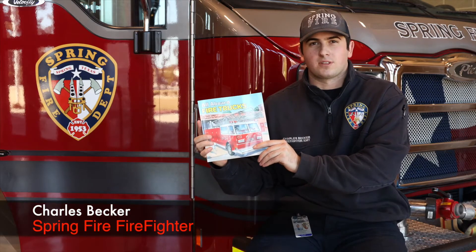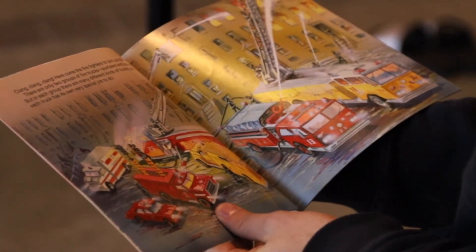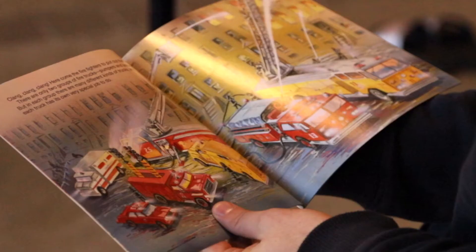Today I'm reading All Aboard Fire Trucks. Clang clang clang, here comes the fire trucks to put out the fire. There are only two groups of fire trucks: pumpers and ladders, but in each group there are many different kinds of trucks and each truck has its own very special job to do.